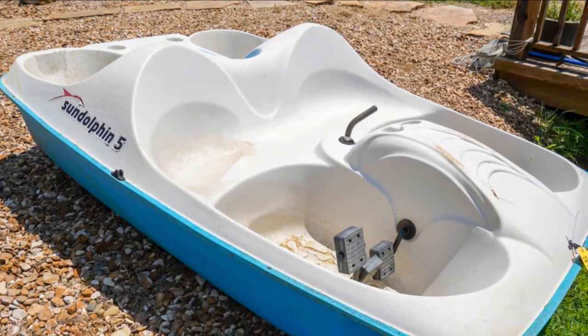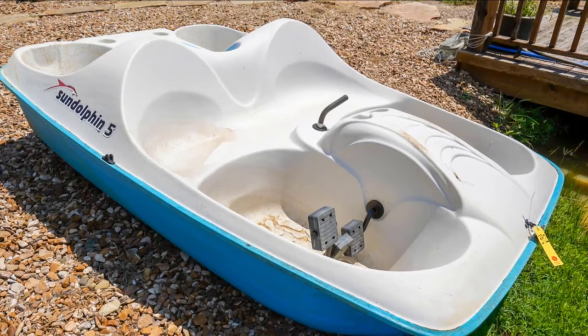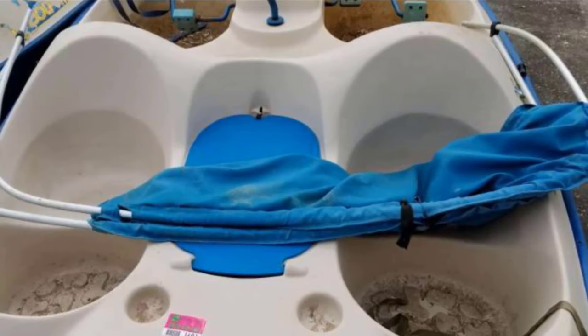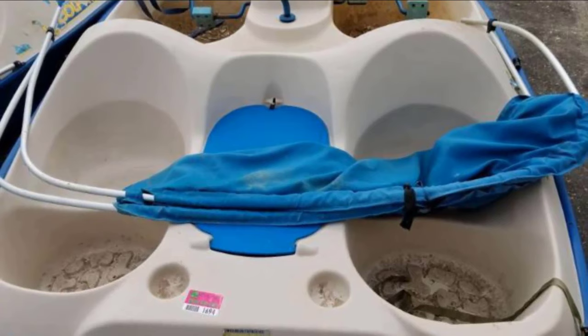As for its seating capacity, two adults and three kids can fit comfortably in its five seats. It also works well as a one- or two-person paddle boat, as it has paddling positions for one, two, and three people — the third paddler sitting in the middle seat up front. The Sun Dolphin 5 has everything you need for a very good experience on the water.